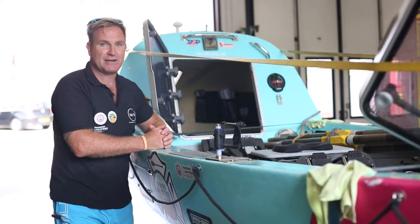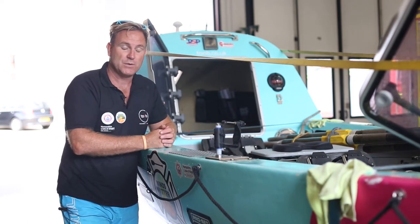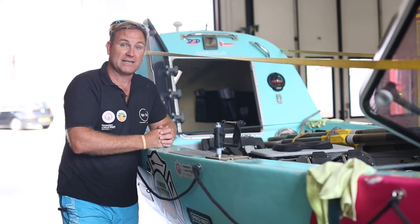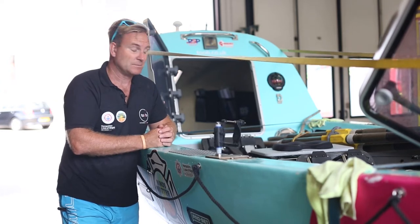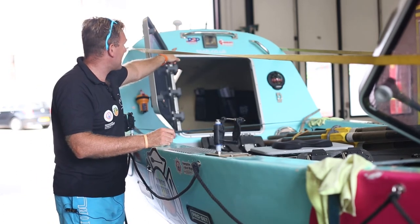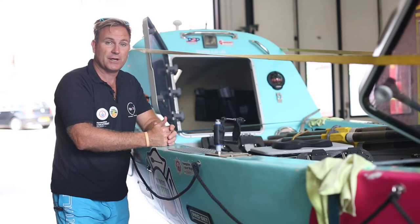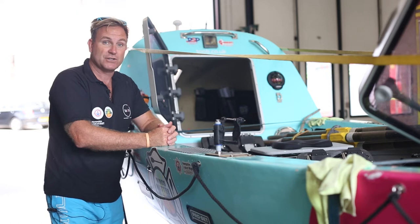If conditions deteriorate, we can put our sea anchor down and both bunk down in the cabin, hopefully not for too long. On the rear of the bulkhead there's a GPS repeater panel, so when you're in your rowing position you can see exactly what course you're on, your speed over ground, and your general direction towards Antigua.